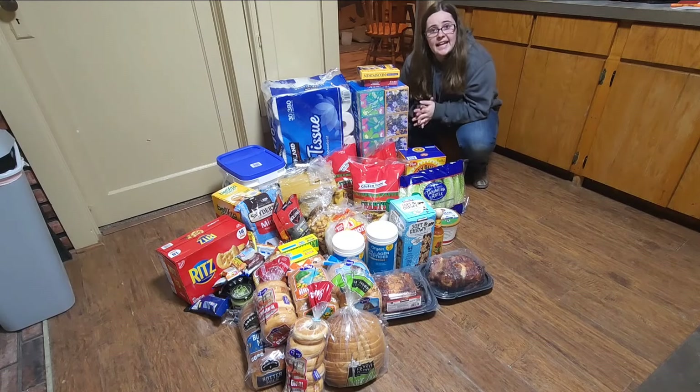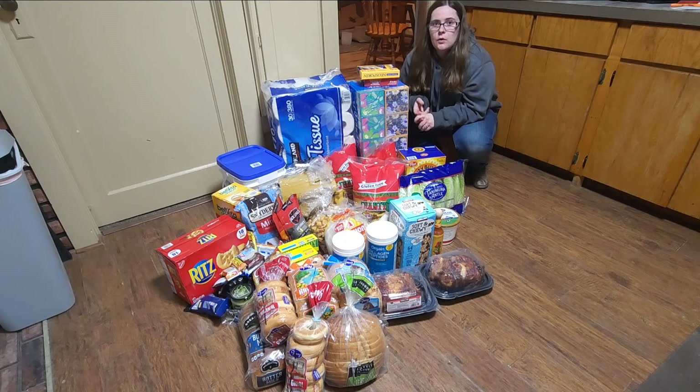Hey friends! So today I went shopping at Costco, Big Deal Outlet, Winco, and Fran's Bakery Outlet. I spent a total of $380.